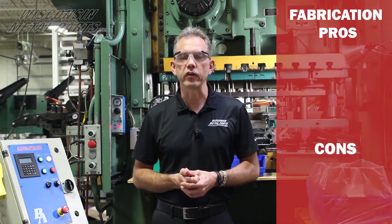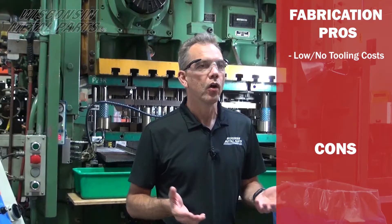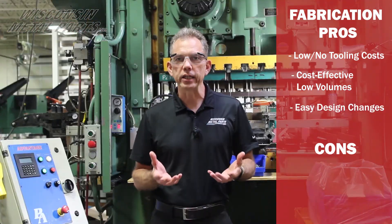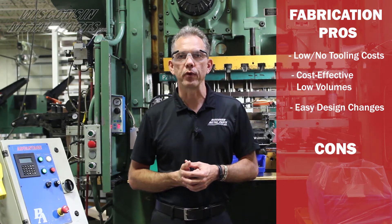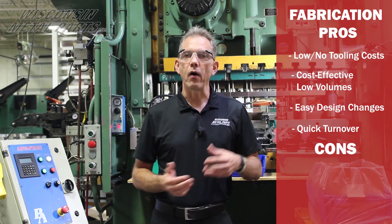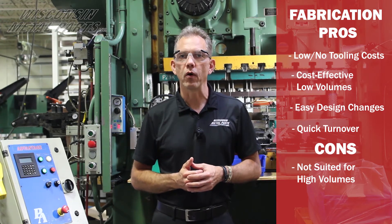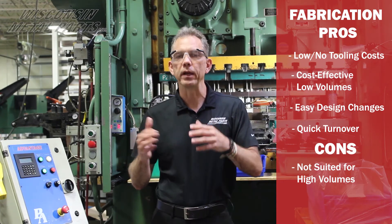The fabrication route has a lot of pros. You can get into it for low or no tooling costs depending on what's needed to make your part, and we can run cost-effectively at very low volumes versus having to build a stamping die. We can make changes very easily — oftentimes it's just a change in a program rather than modifying tooling — and we can get things done quickly because we don't have to wait for tooling to be built. On the con side, as volumes go up, it's not always the most cost-effective way, so you need to look at future volumes and where the tipping point would be.